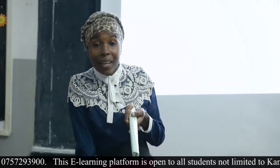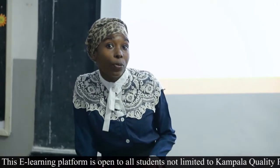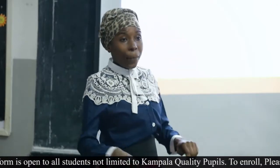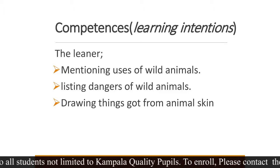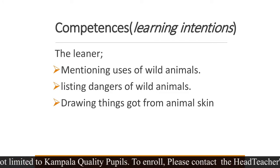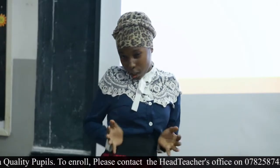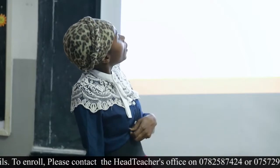I hope you have the same answers as mine. Today we're still looking at animals, but we are looking at wild animals. They are also useful, by the way. We are going to look at the uses of wild animals and how dangerous those animals can be — not only wild animals but even domestic ones. By the end of this lesson I want you to be able to mention the uses of wild animals, list their dangers, and mention and even draw things got from animal skin and hide.